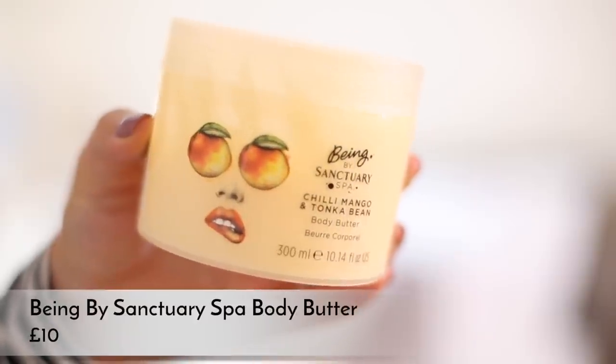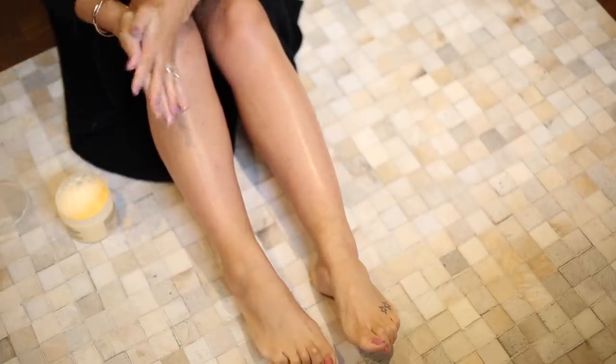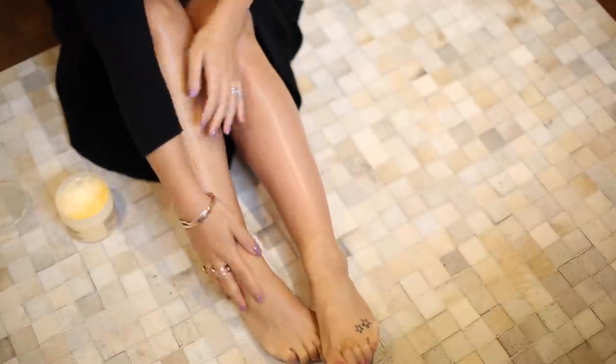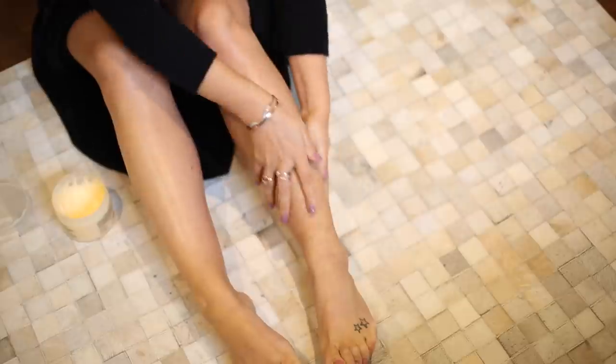That's it for my skincare routine - super basic. For my body, I've removed about ten products from my face and added three for my body. What I tend to do is use my Being by Sanctuary Spa chili mango and tonka bean body butter all over my body except for my tummy and boobs - so my arms, legs, and bum. It smells amazing, it's really rich and moisturizing but very quickly absorbed so you don't feel greasy. It honestly keeps my skin feeling really nice for an extended period, unlike some body lotions that feel nice going on but don't make a real difference. It's £10 from Boots in a massive pot.